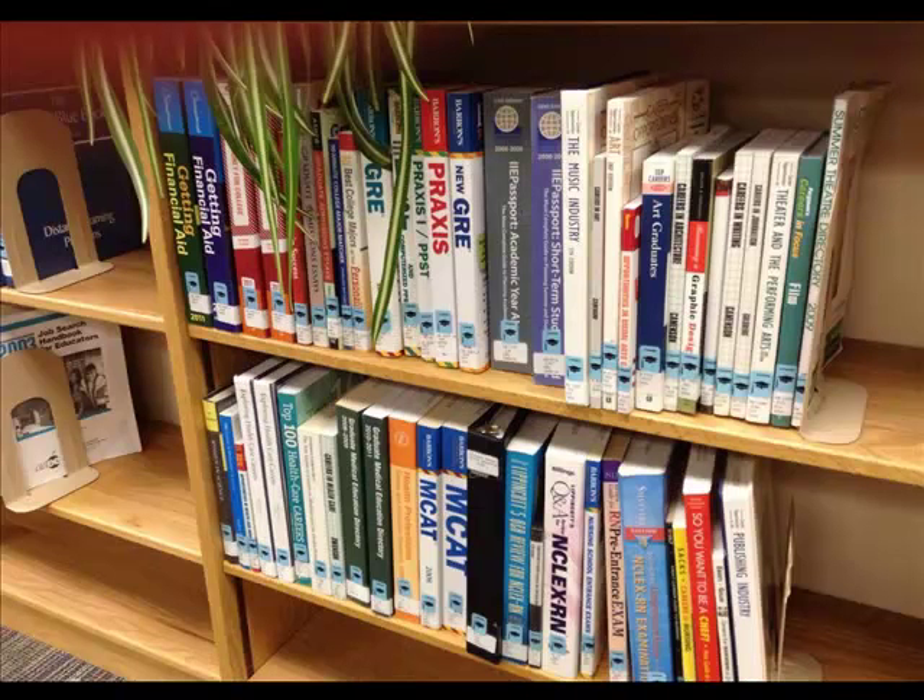We have career books. These are items that you can use to study for an exam, find a future internship, or look for information about a specific job or field, and maybe even look for a graduate school.